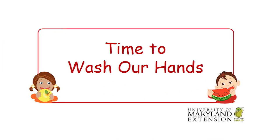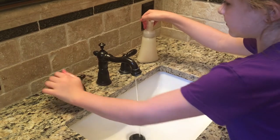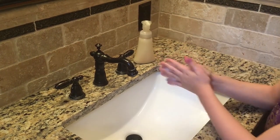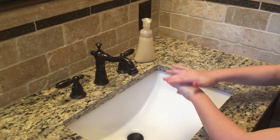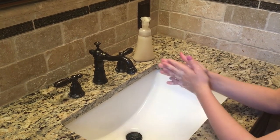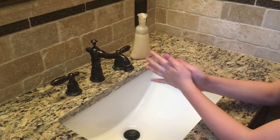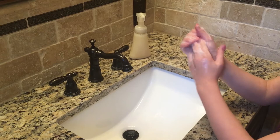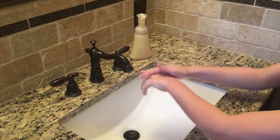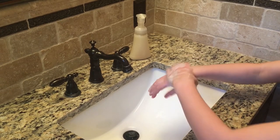Now it's time to wash our hands. Before touching or eating any food, it's important to wash our hands. Let's all do this by scrubbing our hands with soap and warm water for 20 seconds. Try singing your favorite song while you wash your hands!